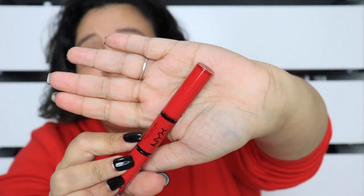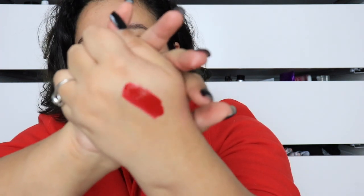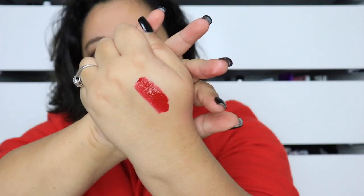The other one I got is called On a Mission — it's a blue-red, so a red with no warm undertones, all cool. It's my favorite type of red. I'm swatching this on my hand so you can see the color. Oh my god, I love blue reds — I am a huge fan of blue reds.